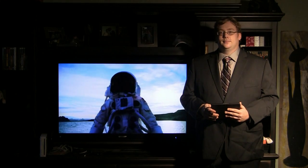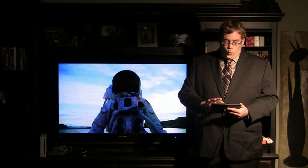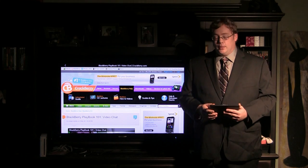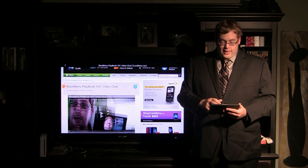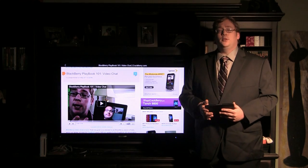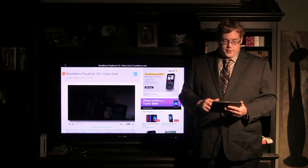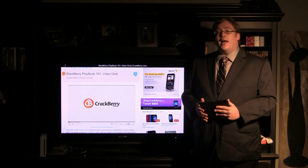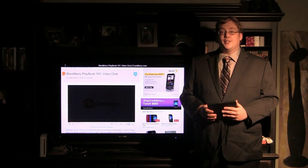What tablet experience would be complete without a full-functioning web browser? An HTML5 WebKit-based browser brings the web to your presentation. And of course, Flash 10.3 makes the web come alive with video, animation, and games.